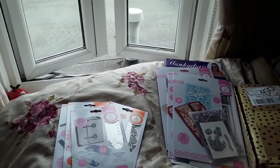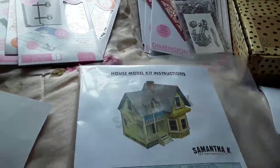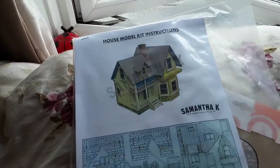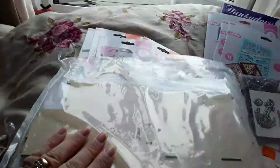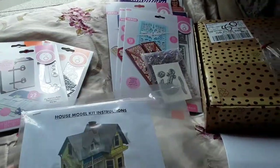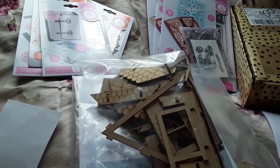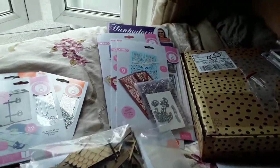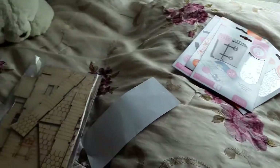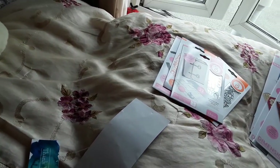The first one is from Samantha Kaye and it's this model house kit made with MDF - laser cut MDF - and it's 114 parts, so I'm going to have a job doing this. I will definitely show you when I've finished it. Let's put that back in the box - I don't know how I got it in the box they sent it with because I can't get it to fit.